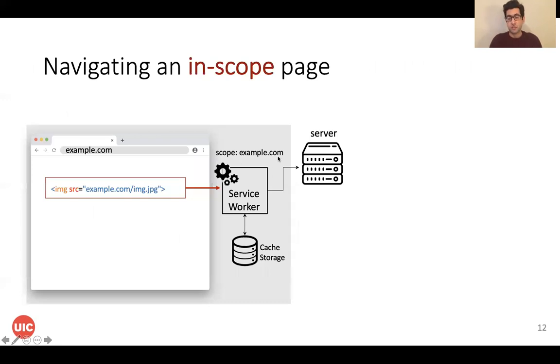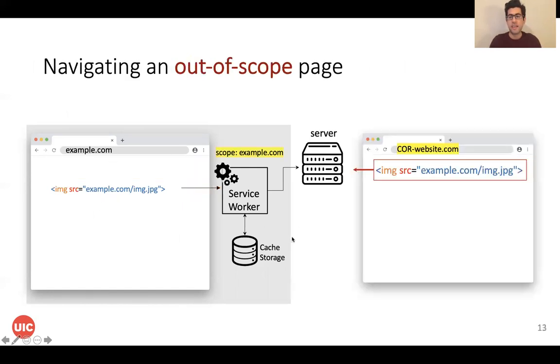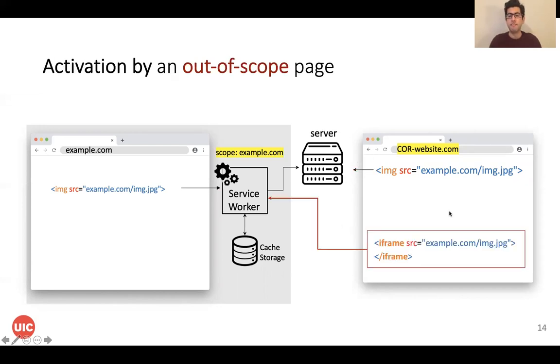Each ServiceWorker has a scope, and if you open a page in that scope, resources will go through the ServiceWorker. If we fetch a resource from a cross-origin website, it won't be saved by the ServiceWorker — it will be fetched from the server. But if we fetch the same URL using an iframe, it can bypass this limitation and be saved by the ServiceWorker. This means a third-party website can activate the ServiceWorker and get saved by it. If the third-party website can infer that the iframe was served by a ServiceWorker, it can infer that this ServiceWorker is installed in the browser and that the website is in the user's browsing history.